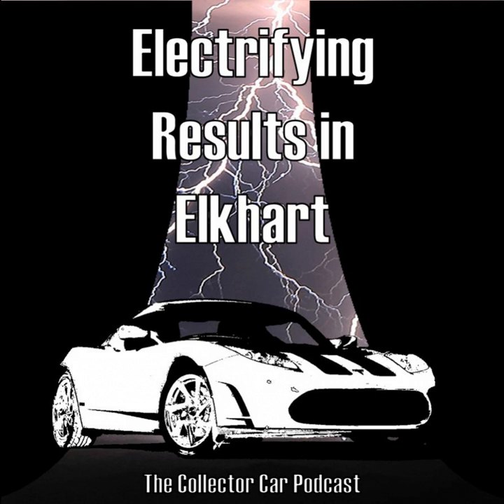Now for some of the top bargains of the sale. The Gullwing was about $45,000 under estimate. The biggest surprise was a 1937 Cord 812 Supercharged Cabriolet — I was texting friends telling them they needed to buy it. The low estimate was $325,000 and it sold $95,000 under that. The other bargains were really the top-10 cars that fell a little beneath the low estimate — pretty high-priced bargains, but bargains nonetheless.